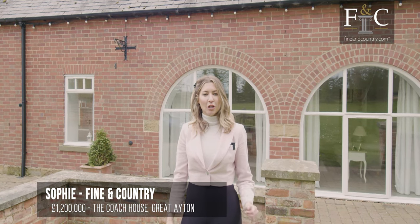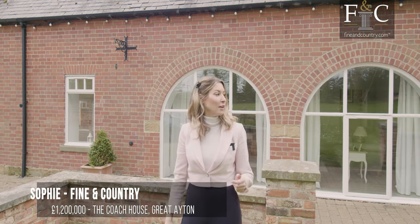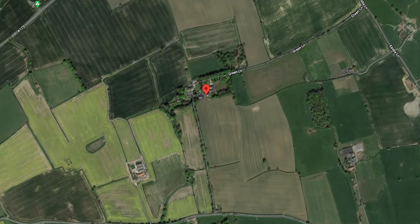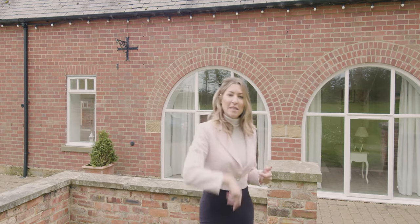I'm delighted to welcome you to the coach house at Eighton Furs, near the idyllic village of Great Eighton. It boasts six bedrooms and five bathrooms and also has a separate carriage house that you can choose to use as you wish. Come inside.